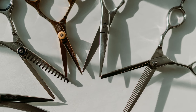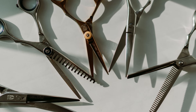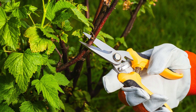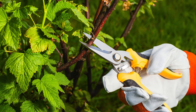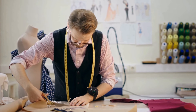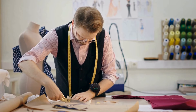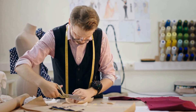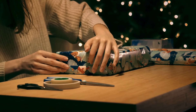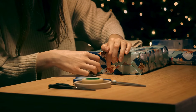In conclusion, the reason we have different types of scissors boils down to the specialization of human activities. Each type of scissors, with its distinct design and function, makes the task at hand easier, more precise, and often safer. Understanding the right pair of scissors to use for a particular job not only helps you get the task done, but also ensures that your tools last longer and perform better. So next time you reach for a pair of scissors, take a moment to consider whether you're using the right tool for the job — you might be surprised at how much of a difference it can make.